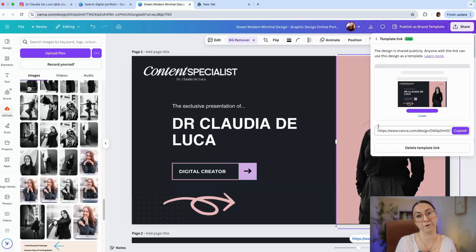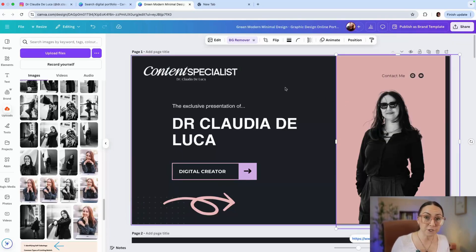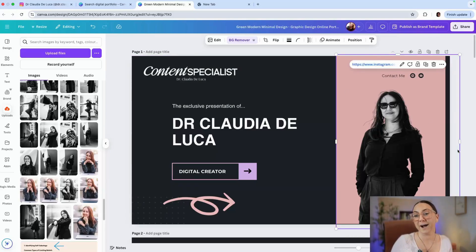I think that covers the most essential features you need when creating a digital portfolio on Canva. If you liked the video, click subscribe below and connect with me for future videos where I'll share advanced features and different aspects of career development and growth. Thank you, bye!